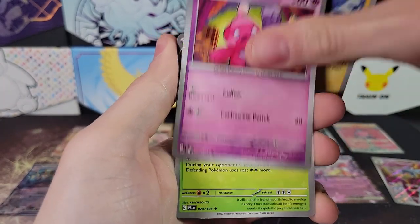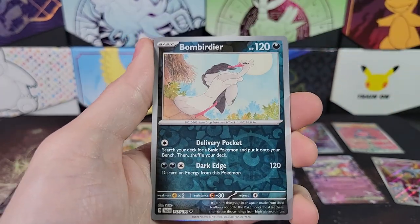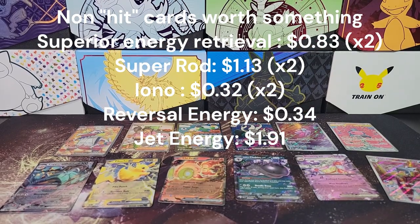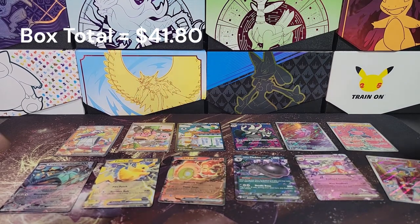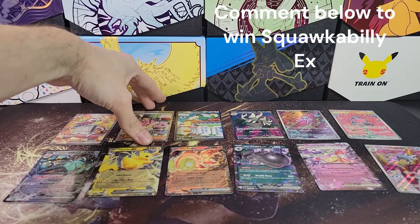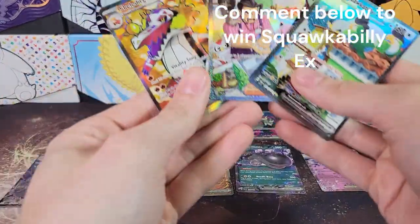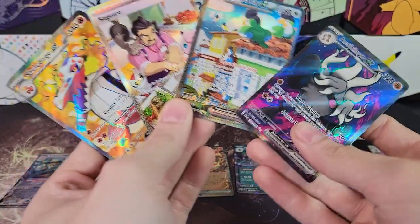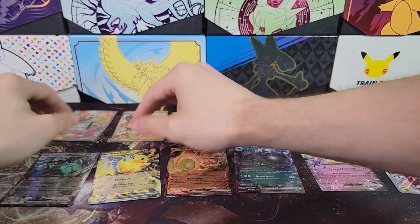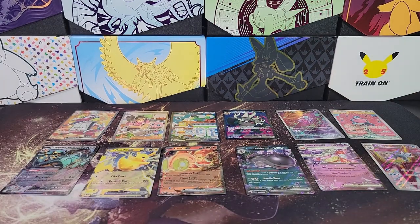Watch Roll, Tink-a-Tink, Brambleghast, Superior Energy Retrieval, Luxray Reverse, Bombirdier Reverse, and Sableye. So 12 hits — nothing particularly amazing, unfortunately, but a good number of hits and we got some cool stuff. Top card of the box will be given away. Make sure to write a comment if you want to win the top hit. Subscribe so you know when I post videos, because I do a giveaway for every box I open. See you in the next video!